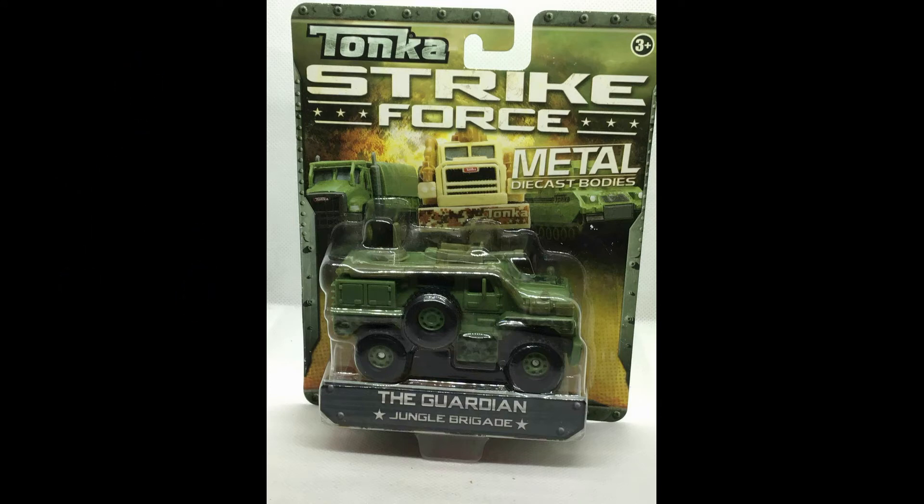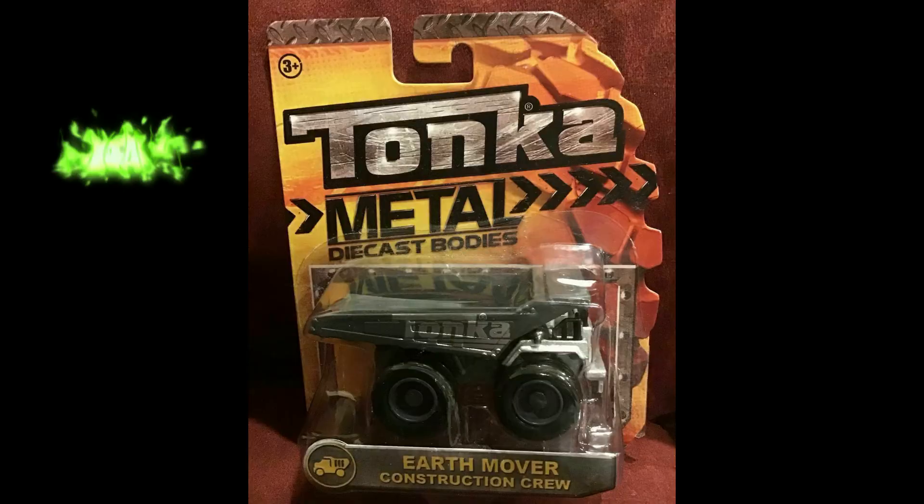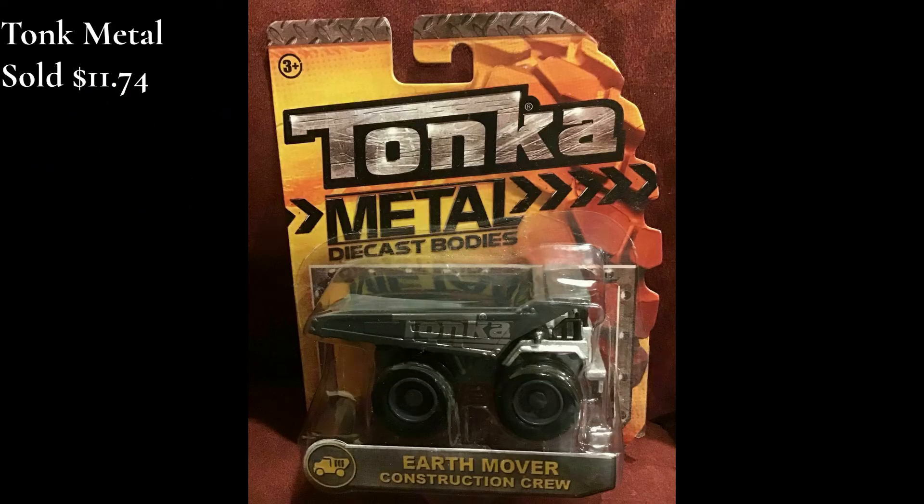We have a lot more. I am listing them as fast as I can before the Christmas line. Next up, another Tonka Metal Die Cast Bodies — the Earth Mover Construction Crew. This one sold for $11.74. Just to let you guys know, if I see your sale during the day, I try to get it out within the next business day — do the very best I can.